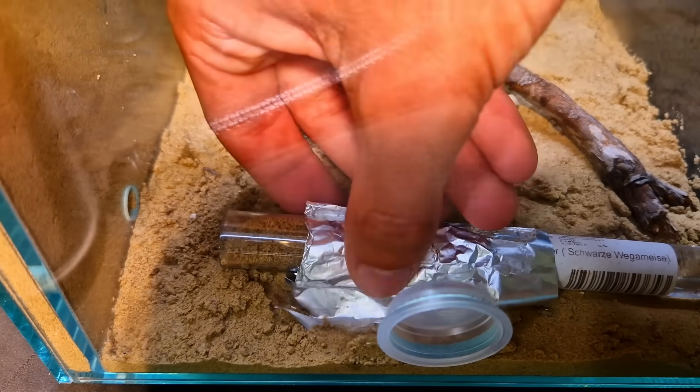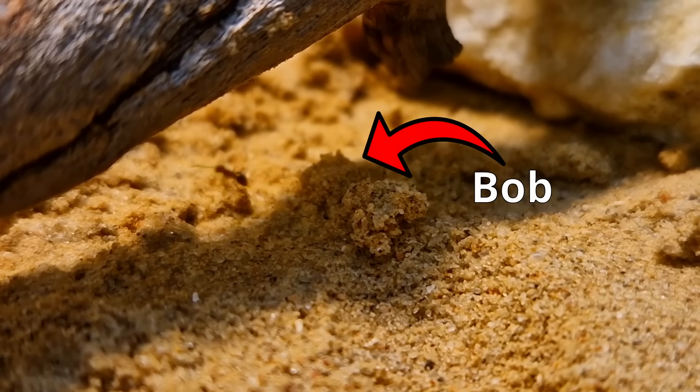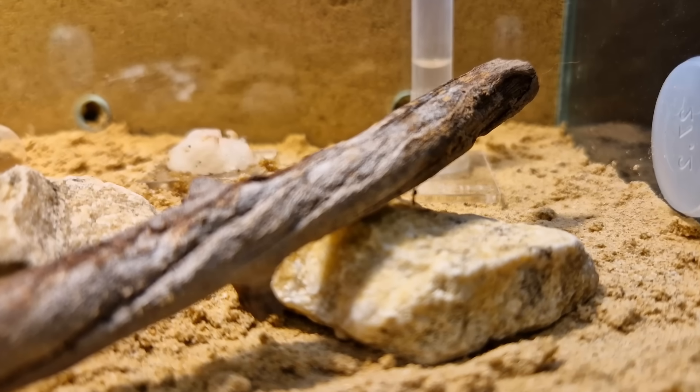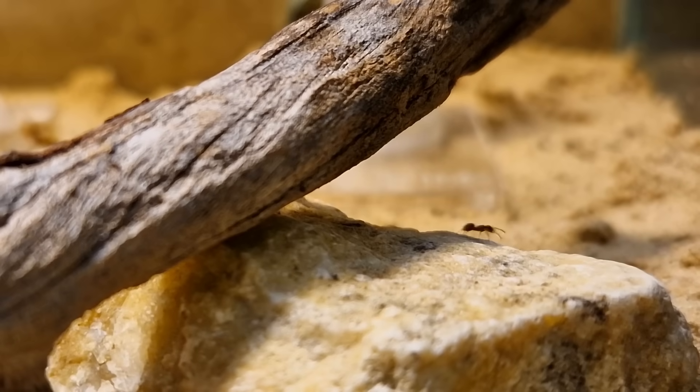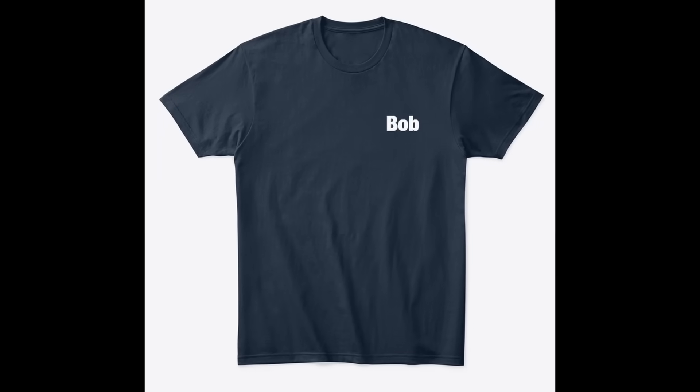I'm covering the nest back up for now, because this is what the ants see when I uncover the nest — not fun, right? So they send out poor Bob here to find out what the hell just happened. And yes, Bob is a girl — that is a perfectly good name for a girl. Please don't name your daughter Bob, but if you do, get her this shirt. I promise I will make better merch soon.